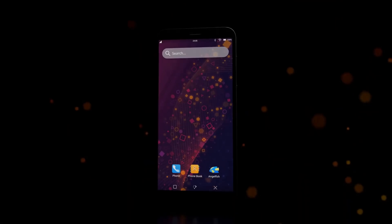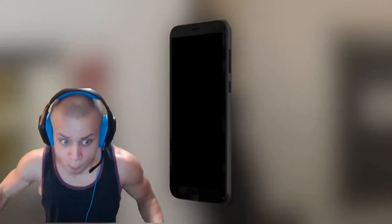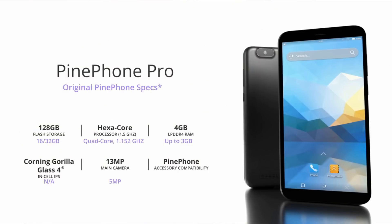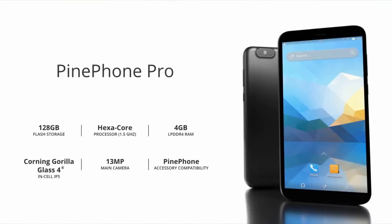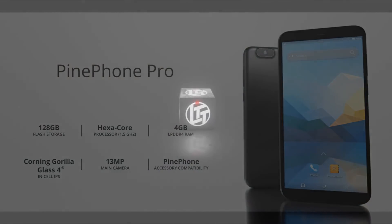Now we're introducing the PinePhone Pro, the fastest mainline Linux smartphone in the market. This is Postmarket OS with KDE Plasma Mobile. It works basically exactly the same as the original PinePhone but a lot faster. The PinePhone Pro takes it to the next level with significantly more storage out of the box, a faster hexa-core processor, a bit more RAM, and an overall cleaner, more premium build including Gorilla Glass 4, a 13-megapixel rear camera, and a 5-megapixel front-facing camera.